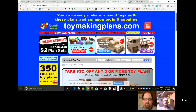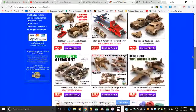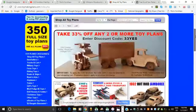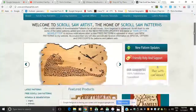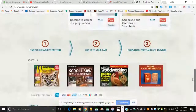John highlights toymaking plans.com, which he's been visiting a lot lately. They have daily and weekly deals, a wide variety of small weekend toys with multi-level skill sets — box cars, fancy cars, rocking horses. He's actually ordered two rocking horse patterns he's currently working on.